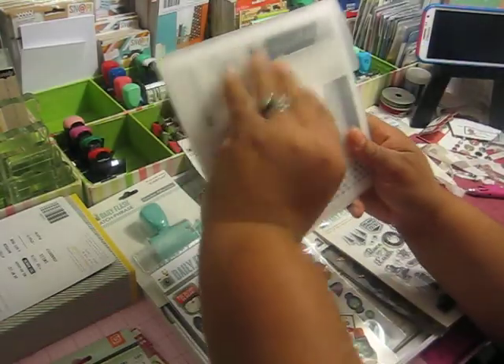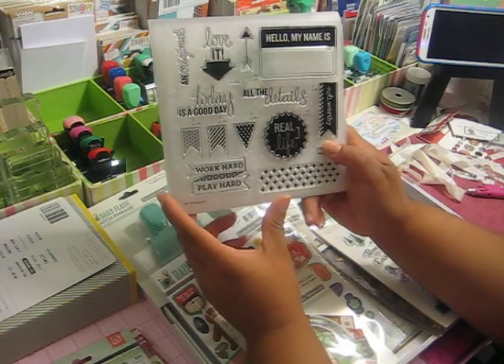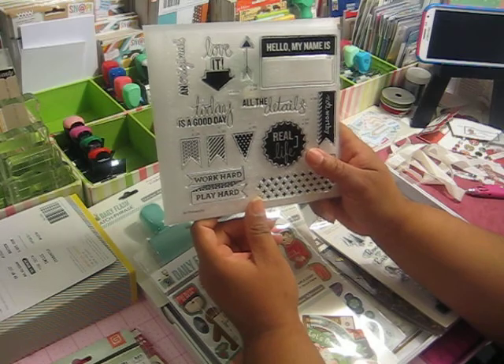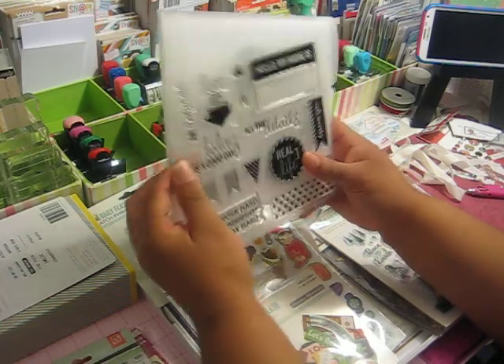Then I purchased this Close to My Heart stamp set, which is really cute. I like the sentiments on this one — I'm more of a sentiment person and have been for a while. So I really like this.